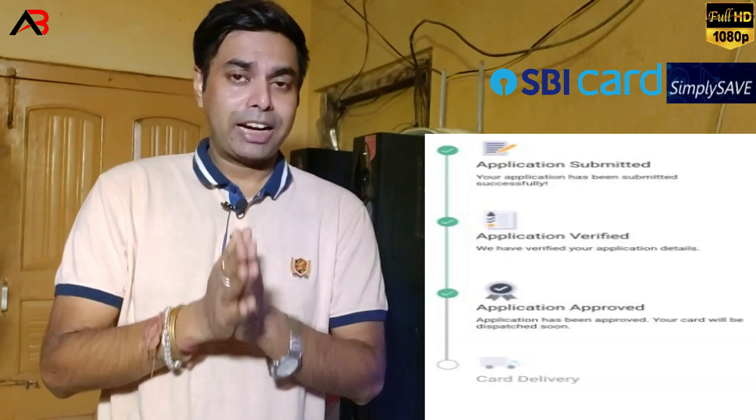My application was successful and I received a confirmation message. My KYC was completed via video KYC. Then I waited, but initially HDFC had not yet approved. After that, I received a notification and checked the application status — my card was approved.